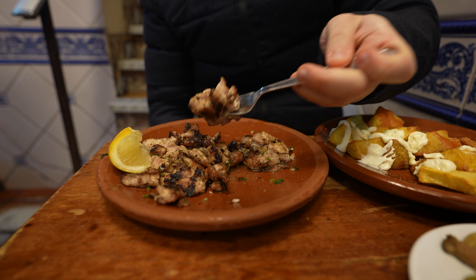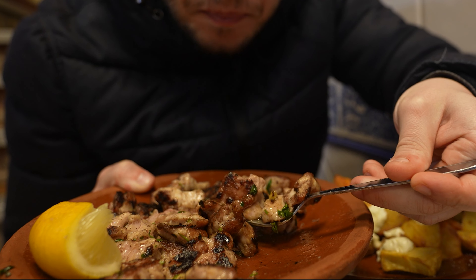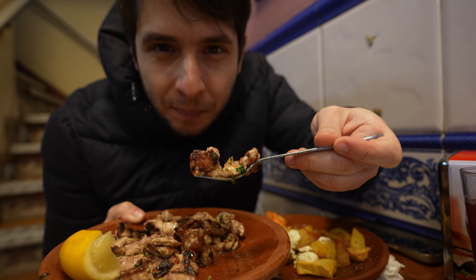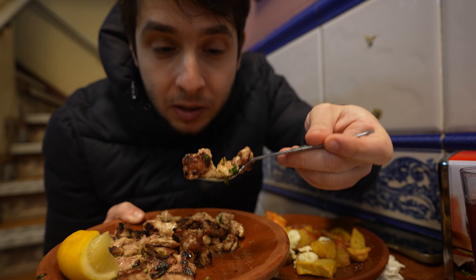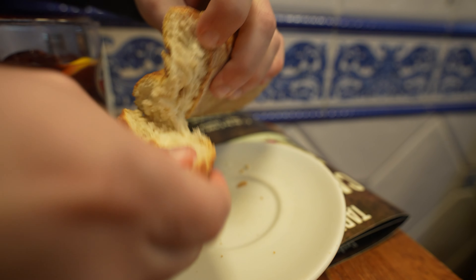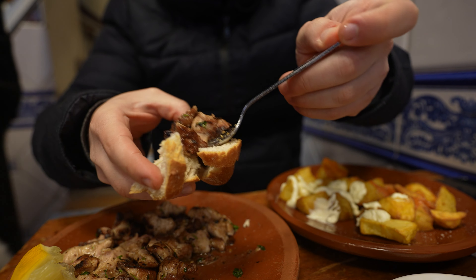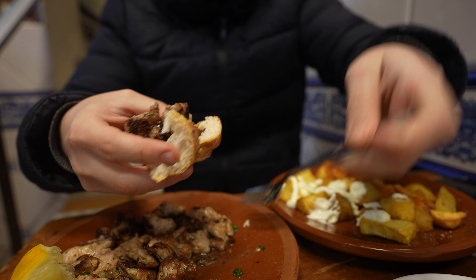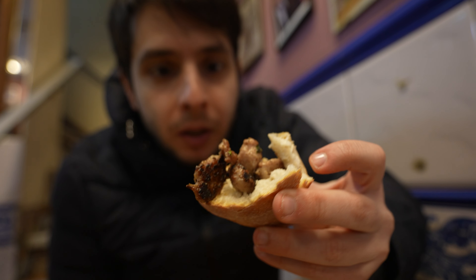They're amazing — fatty, with an extreme umami kind of taste. Chewy. But the acidity and zest given by the lemon really complements this dish well. I'm going to try the next bite with the bread. Oh yeah, this is a good bite of lamb sweetbread and fresh bread.